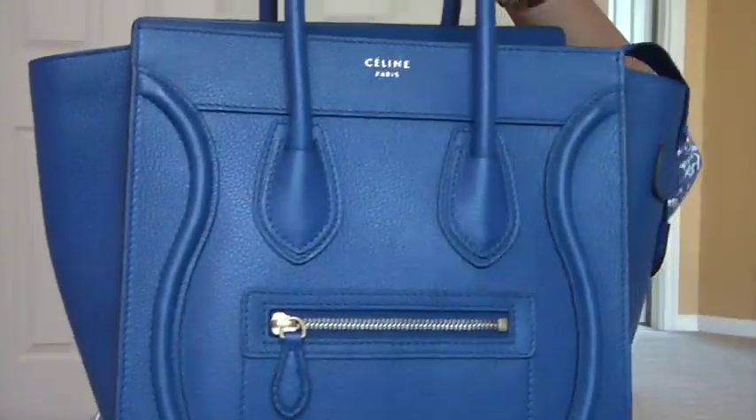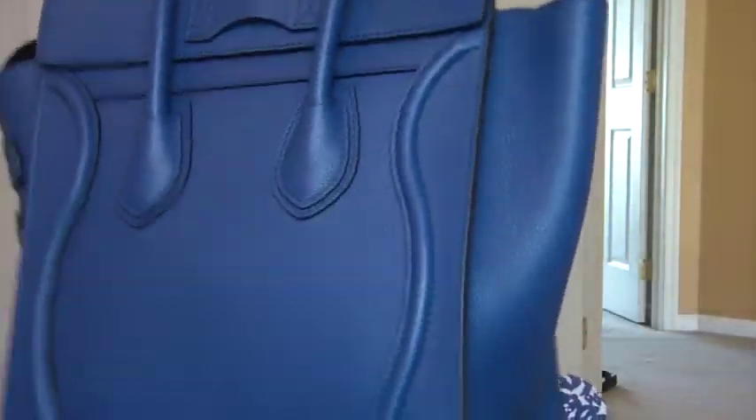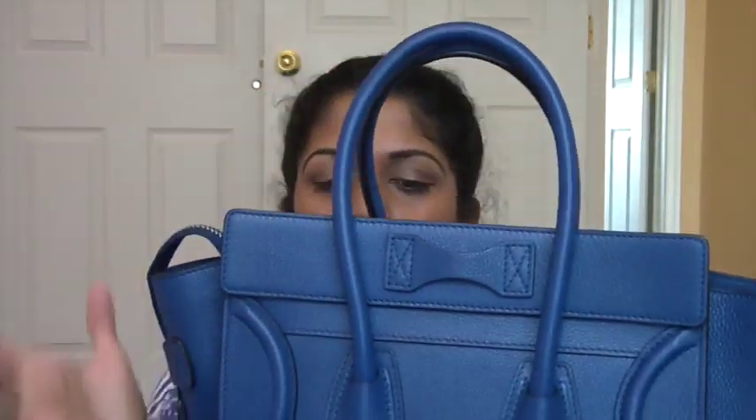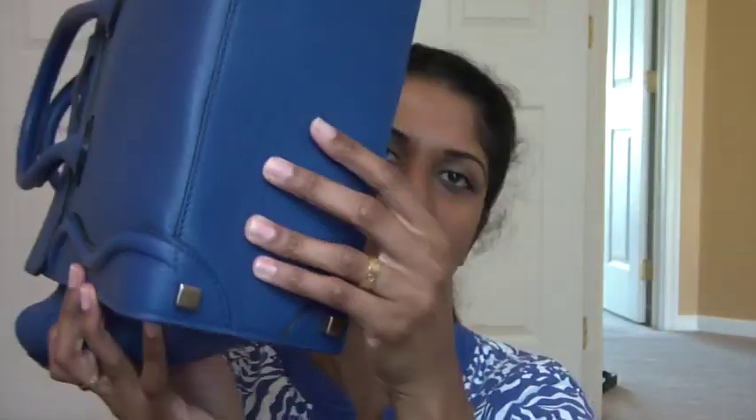The next is my Céline Micro Luggage bag, which I got in March or April 2014. This is the micro one because I'm not a huge fan of hand-carry bags. I looked at the mini but that felt too big. This is pebbled leather — pebbled leather doesn't get scratched that easily. It has feet and it's a small, cute bag.